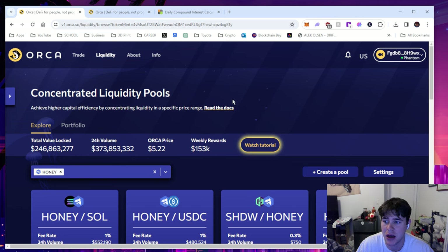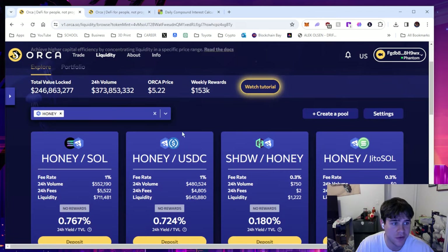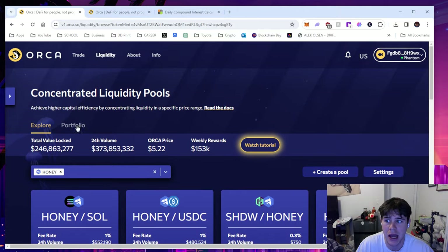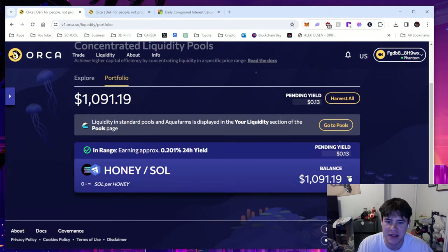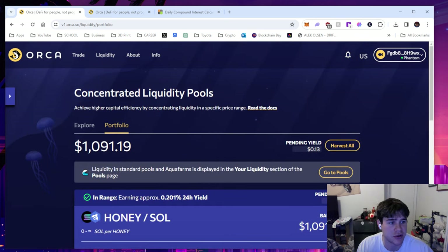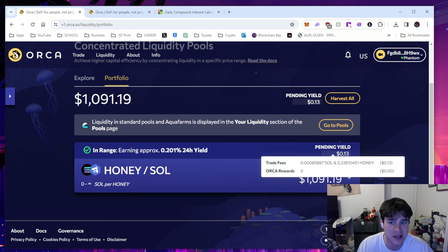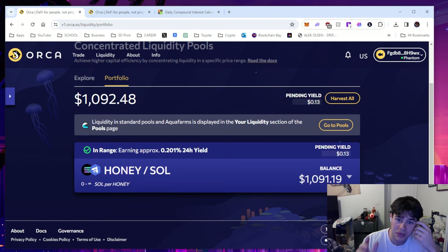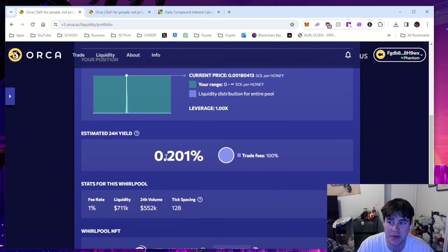Now we can go over and see my portfolio and I'll show you how much I've actually earned. I was testing this out for about a week and I made $22 with about $200 worth of Honey/Solana liquidity pair — and look, it just went up a penny. Pretty awesome; it's a very small amount to earn $22 on. I can click this arrow down and it will tell me my estimated 24-hour yield as time goes on.